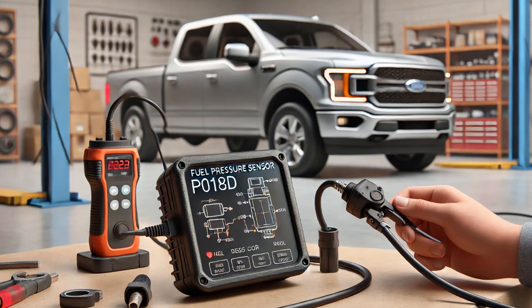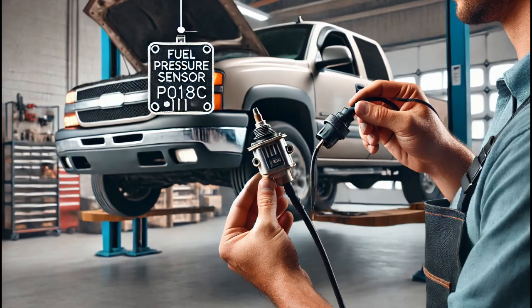With the fuel pressure sensor still disconnected, I turned the ignition back on and used the scan tool to check for additional codes. This time, a new code, P18D, was set. This code is triggered when the ECM detects the sensor is disconnected, which confirmed that the wiring and ECM were functioning correctly.